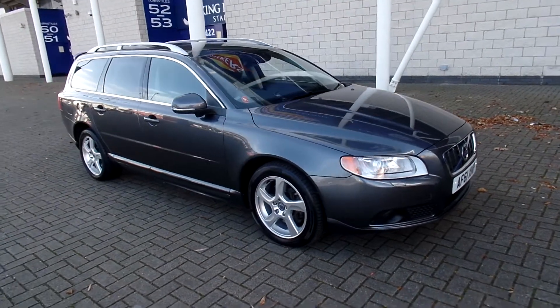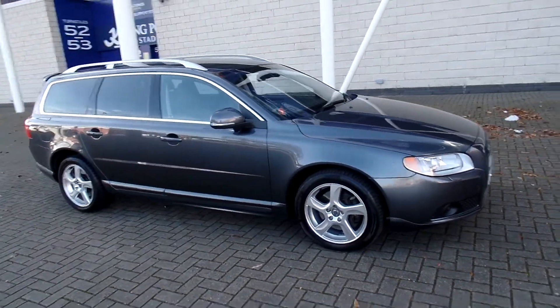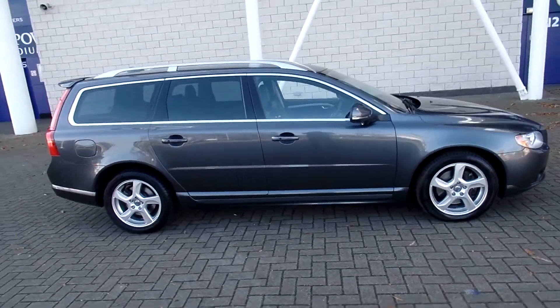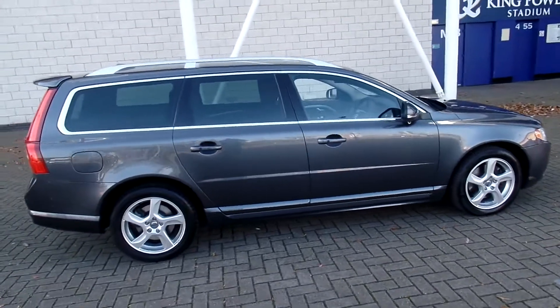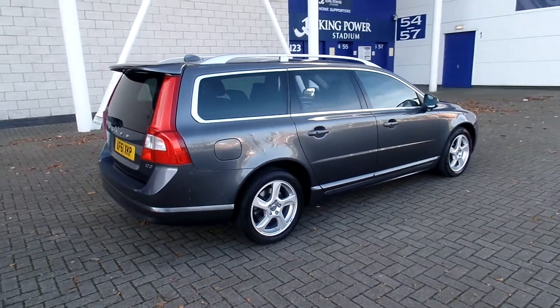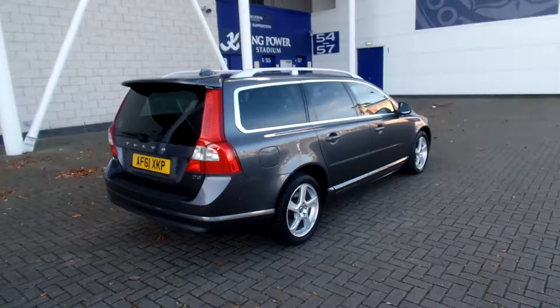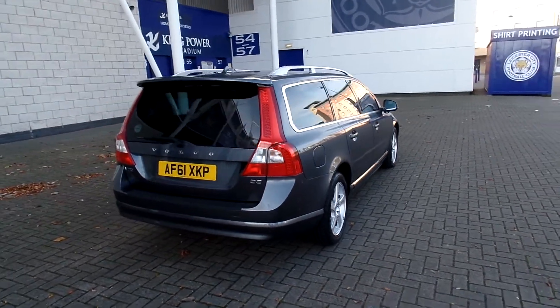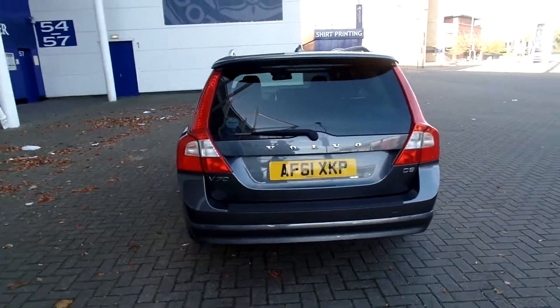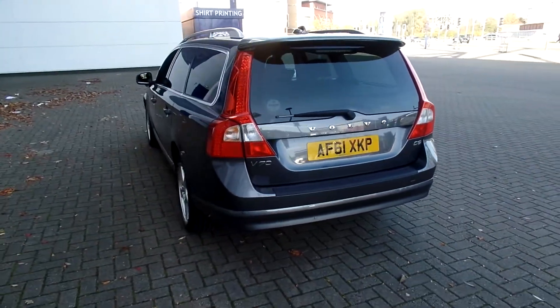Welcome to Sturgis Volvo. I've got a V70 — this one is a D3 SE Luxe manual, finished in Savile Grey Pearl with off-black full leather interior. It's a 2011 on a 61 plate. The car has covered 35,000 miles and it comes with a full Volvo service history. Fabulous specification on the car.